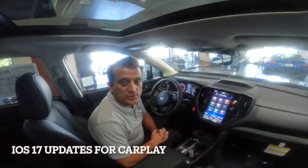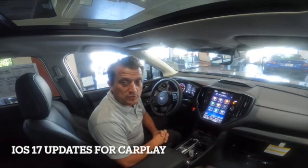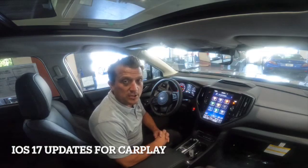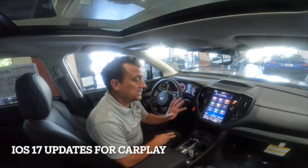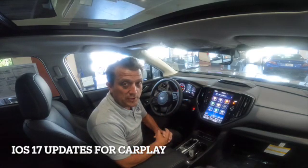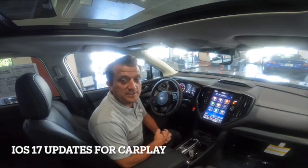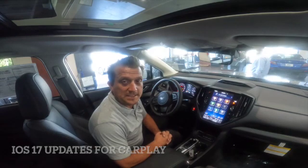Hey everybody, it's Evan with Santa Cruz Subaru. Today we're going to talk about CarPlay. Apple just came out with iOS 17 and it had some pretty nice upgrades to CarPlay. What a lot of people don't realize is CarPlay is not really inside your car — it's really on your phone. So if you update your phone, you're going to change CarPlay. My gimbal broke so the videos are a little poor quality this time. Let's get into it.